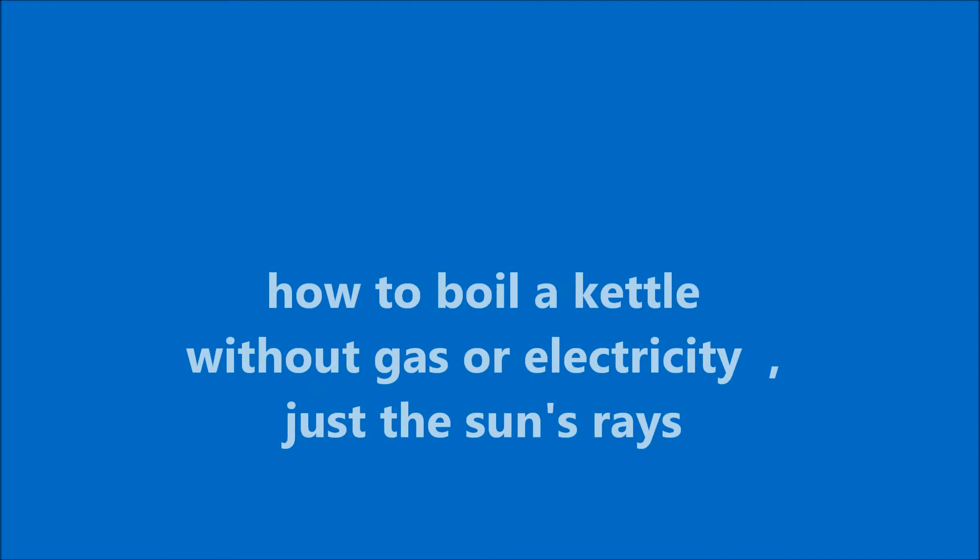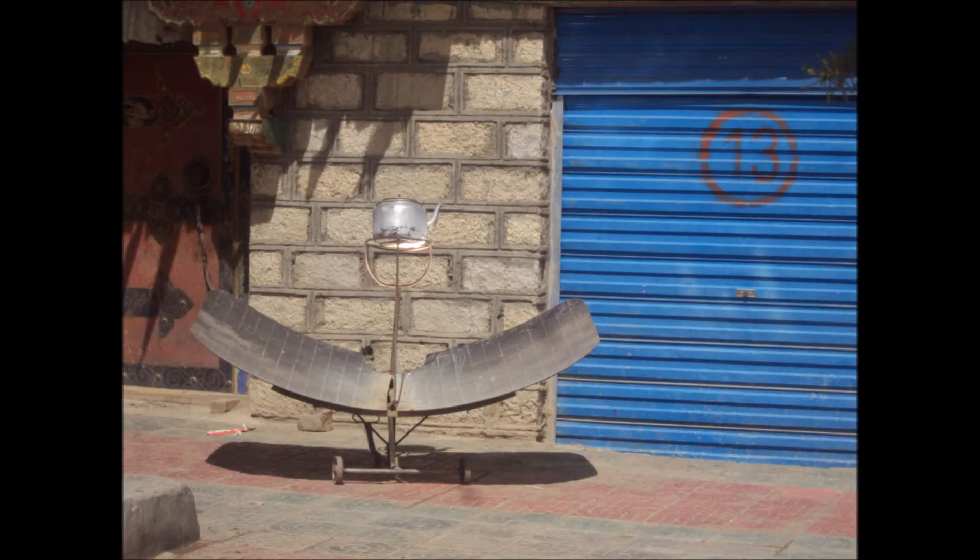Then it's back on the road, and we discovered how to boil a kettle of water without any gas or electricity, just using the sun's rays. It's a bit like a satellite dish with a kettle on the top. Sun rays are captured by the dish, the dish then reflects the heat up to the kettle, and hey presto, you've got boiling water.